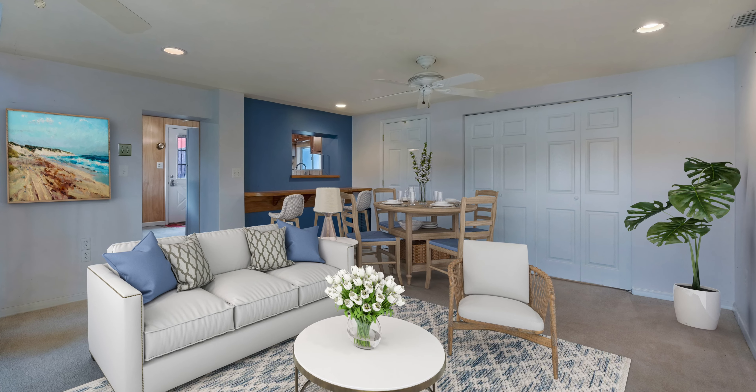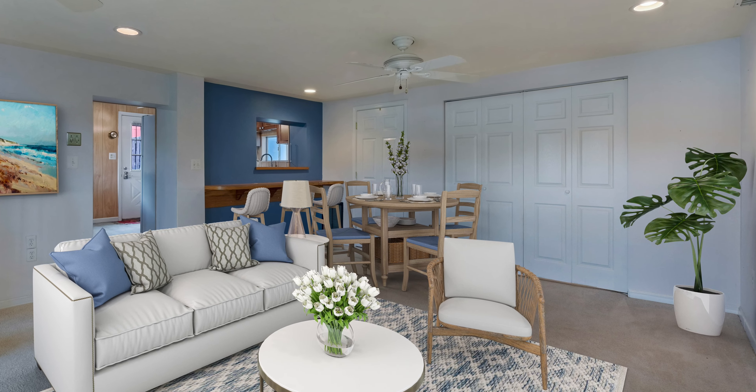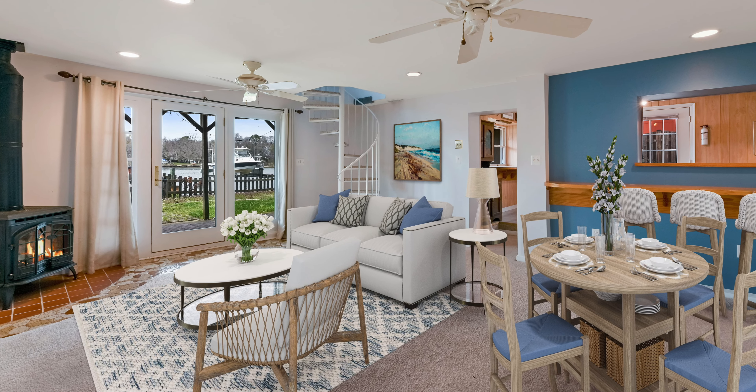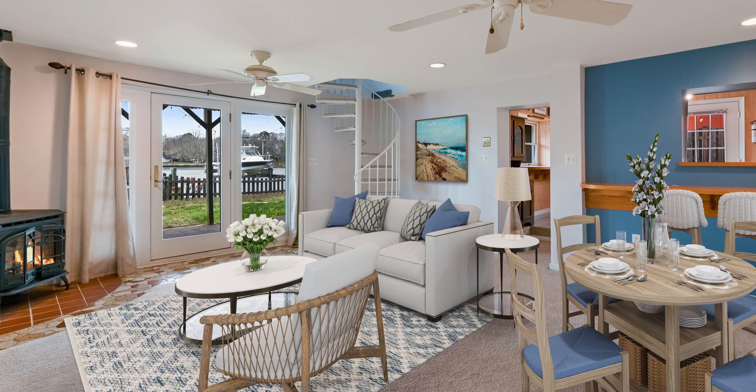As you step inside the home, you're in a large family room with plenty of space for your favorite lounging furniture and enough space for a sleeper sofa. Also in this room is a bar area with a service window into the kitchen. Best of all, you have great big views of Valentine Creek.